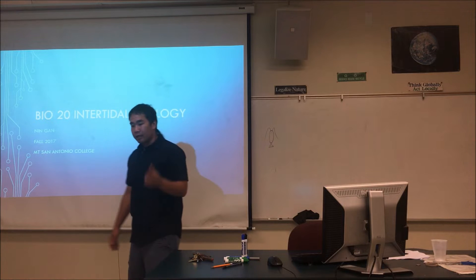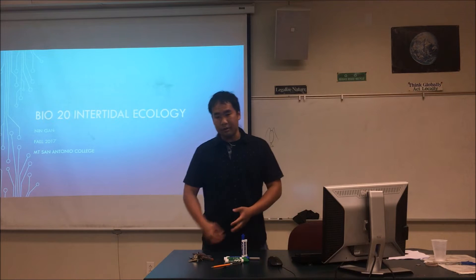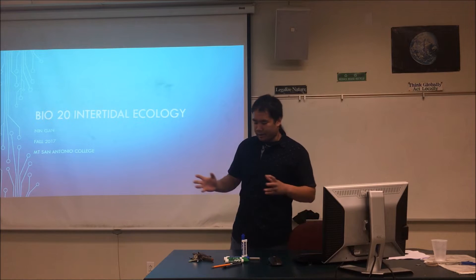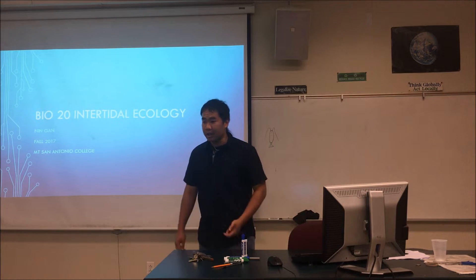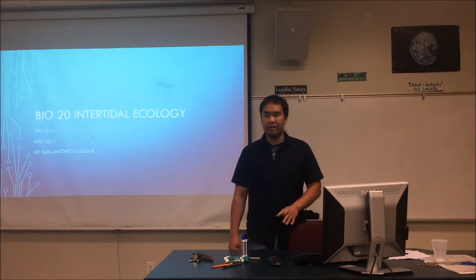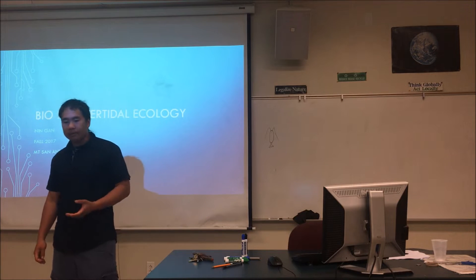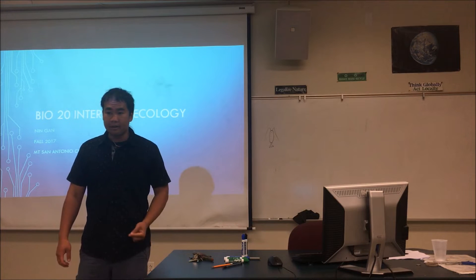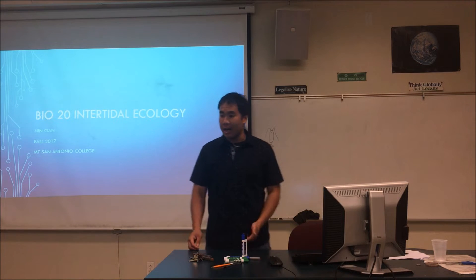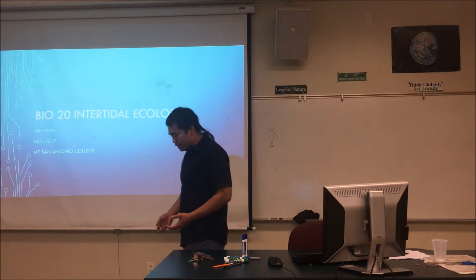Let's do a quick recap of the intertidal lecture from yesterday, in which I described the intertidal zone — the zone that experiences tides throughout the day. What causes tides? Gravity from the moon and, to a lesser extent, the sun. When the sun and moon are aligned, you get a spring tide in which the high tide is really high and the low tide is really low. Now we know what the intertidal zone is.